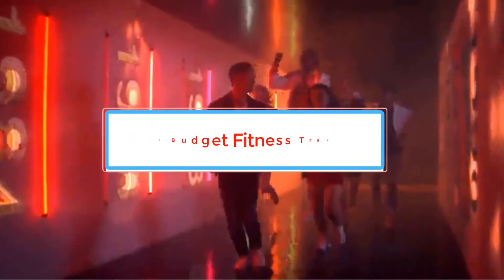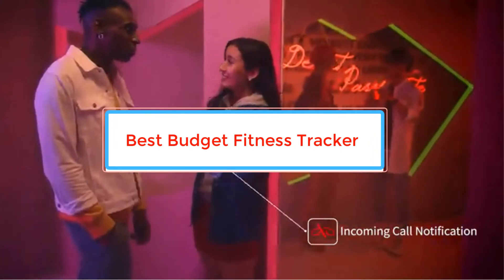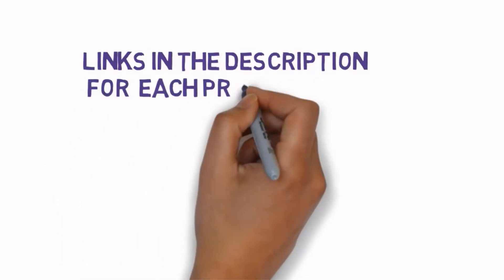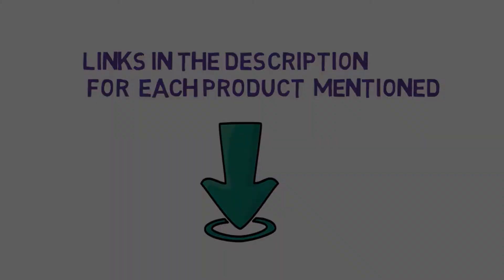Are you looking for the best budget fitness tracker? In this video we will look at some of the best budget fitness trackers on the market. Before we get started, we have included links in the description, so make sure you check those out to see which one is in your budget range.